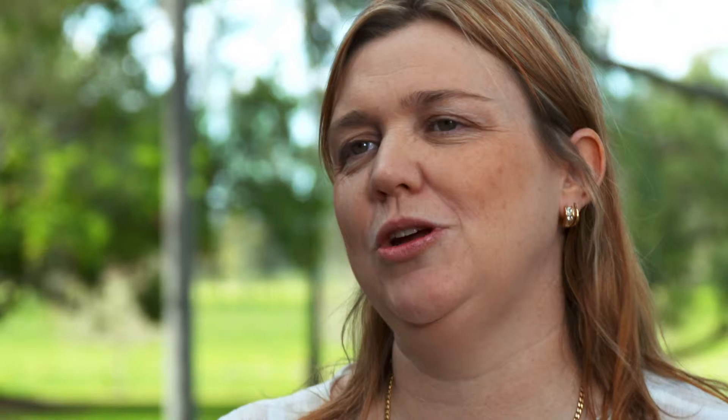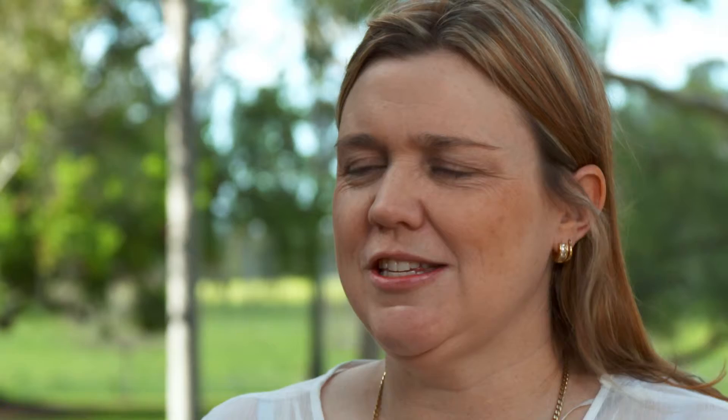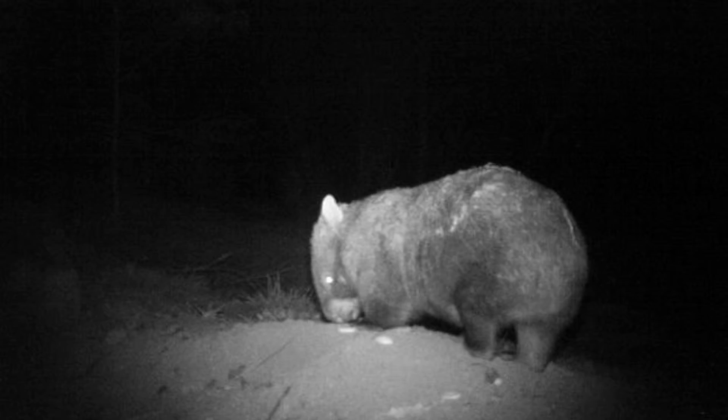We've had a fantastic response from citizen science and the public in general — it's been really positive. Lots of people have been getting on board. Wildlife organisations and citizens who are driving around have emailed us and sent lots of pictures. The number of sightings on the website has dramatically increased since we got media coverage.